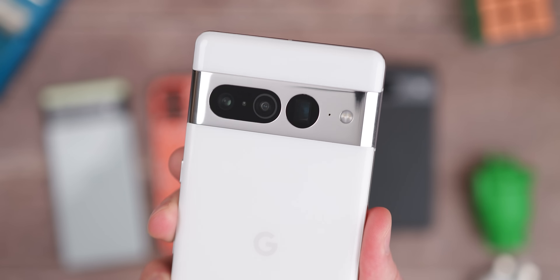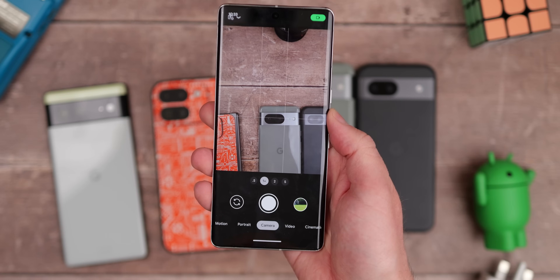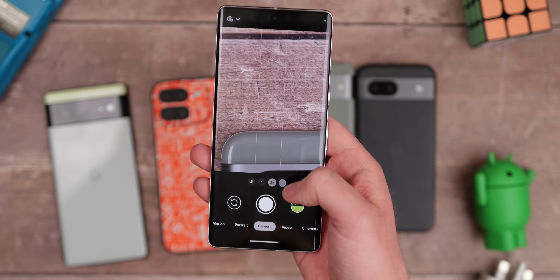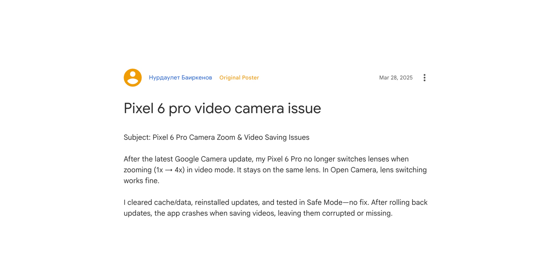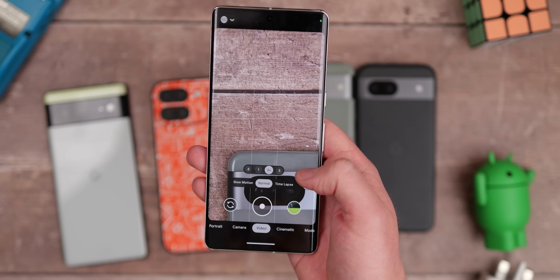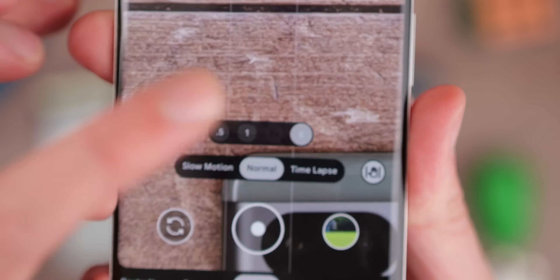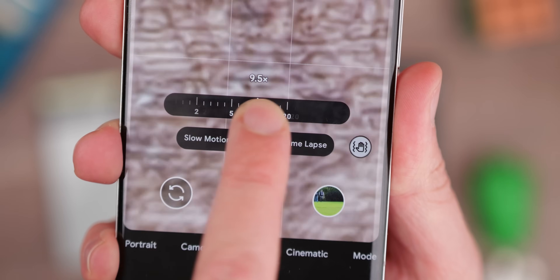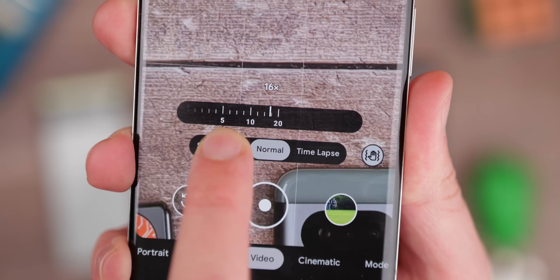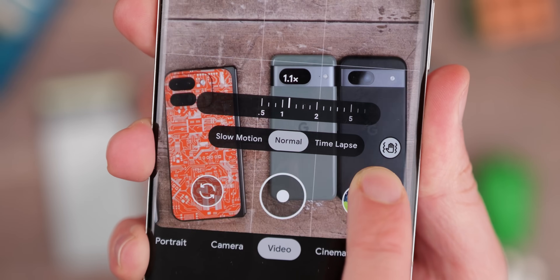Next up is a fix for camera zoom in and out on the Pixel 6, 6 Pro, 6a, 7, 7 Pro, 7a, and even the first-gen Pixel Fold. This problem has been around for a while judging by complaints on the Google support forums. Basically, you might have had issues zooming during video recording or trying to zoom past the 4x level — the camera might just stick on one lens and use digital zoom instead. Anyone affected should have this resolved with this OTA; let me know in the comments if that's been fixed.